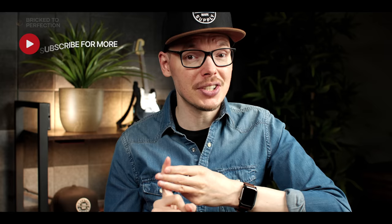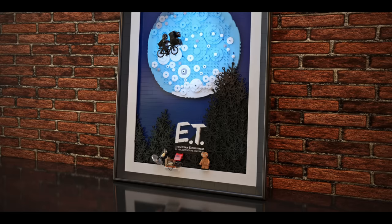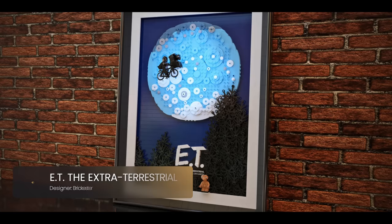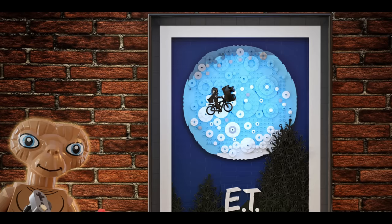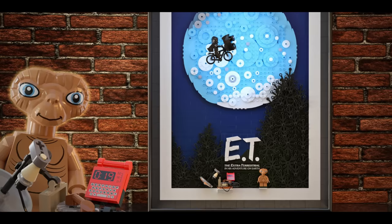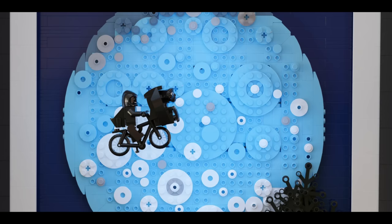Get ready for a huge wave of nostalgia — we have E.T. the Extraterrestrial, a heartwarming homage to one of the most cherished films of all time. This LEGO creation brings to life the unforgettable scene of E.T. and Elliot soaring through the sky against the backdrop of a full moon, a moment that has etched itself in the minds of moviegoers for generations. The designer's skillful use of LEGO bricks to recreate this cinematic masterpiece in 3D is truly incredible, with a beautifully crafted moon, lush evergreen trees, and the iconic silhouette of the bike with E.T. nestled in the basket.